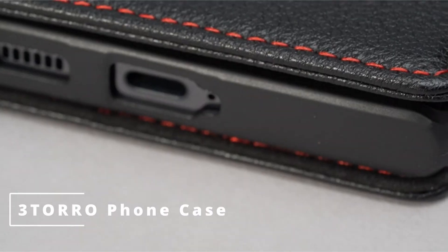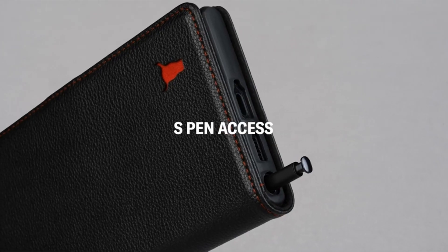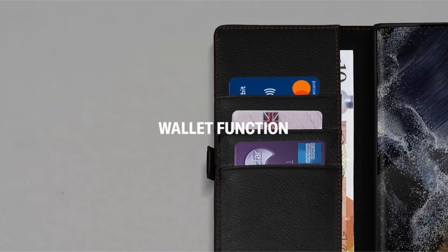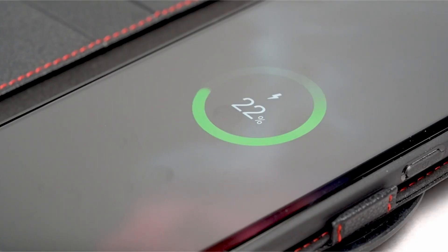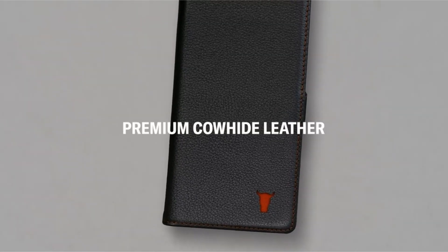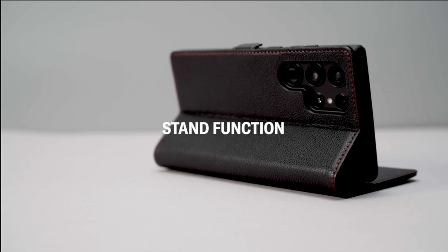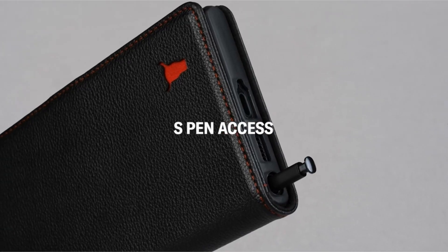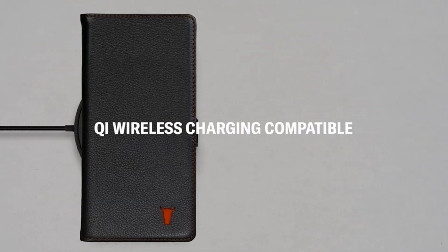At number three is the Toro Phone Case. The Toro Leather Folio Case is exclusively designed and handcrafted for the Samsung Galaxy S22 5G. The precise fit ensures complete and unrestricted access to the screen, camera, buttons, and charging port. Toro is a UK-based company that specializes in luxury leather goods made from premium cowhide leather. The top-grain leather is sourced from the finest tanneries in the United States and receives minimal treatment to preserve its natural properties and appearance.